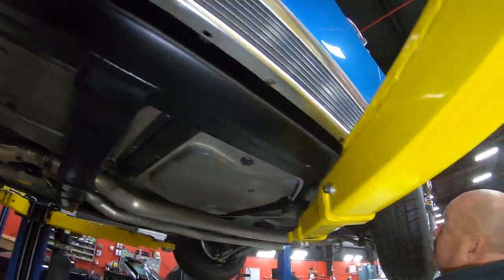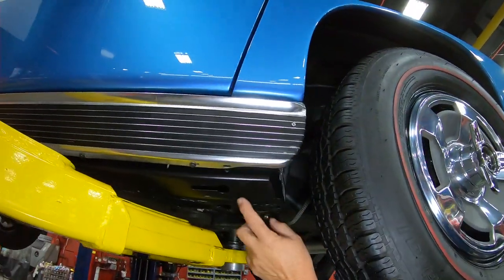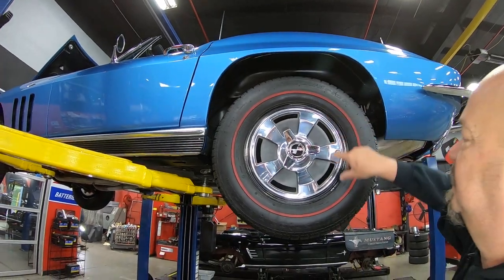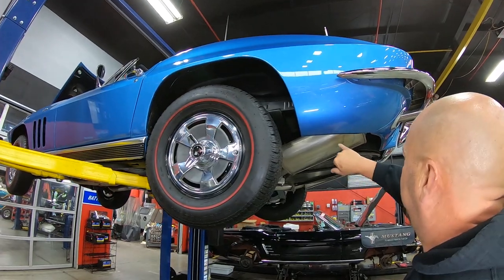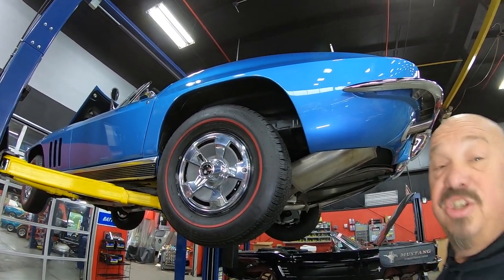Everybody knows on these Vettes that you've got to check that end cap and you've got to check that dogleg. Look at that — it's beautiful. Out back here, again same size tires, same good looking hubcaps. Paintwork right down to the bottom edge here is looking good. We got one little stone chip there. Other than that she's beautiful.